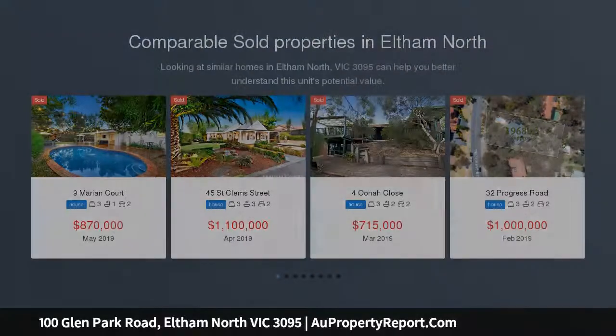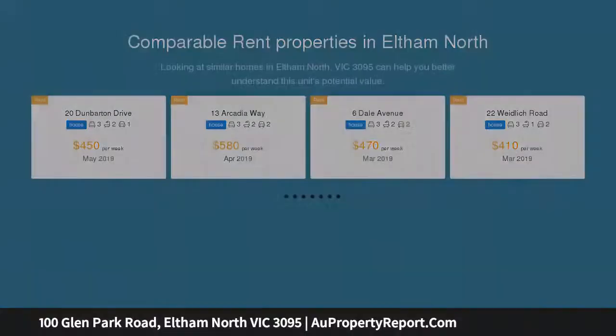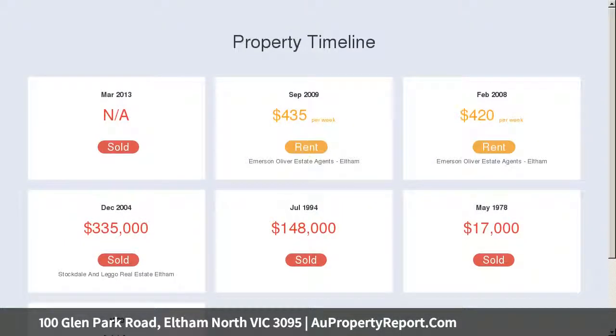A timber kitchen and adjoining open meals area spills out onto two decked spaces and a flat and expansive backyard, providing multiple entertaining possibilities. Split-level dining and living spaces allow for zoned family living and are heightened by features including an open fireplace and high ceilings that add an inviting sense of space.